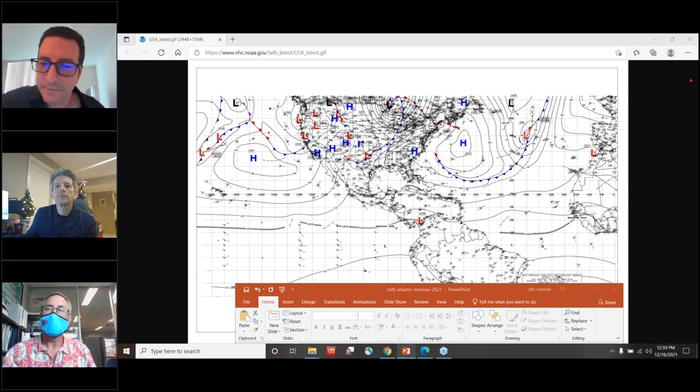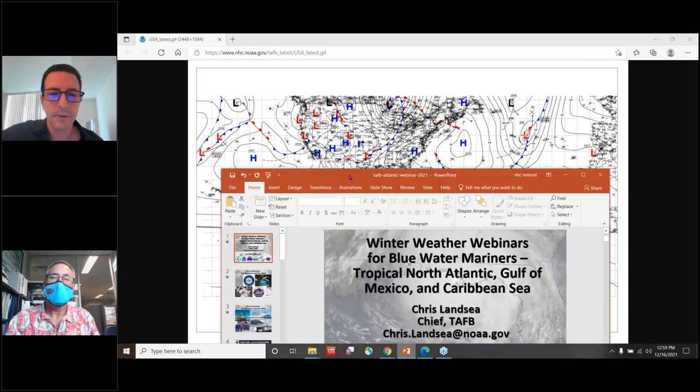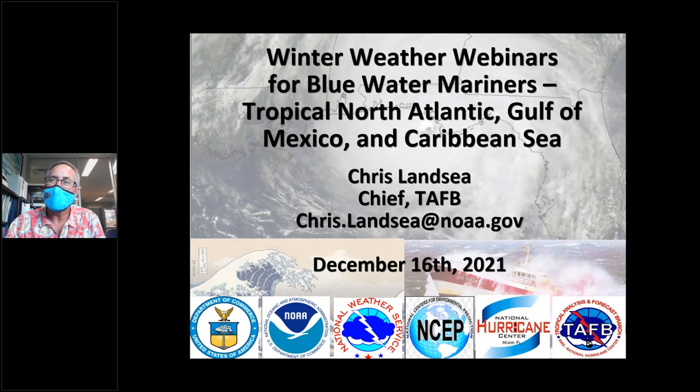Andrew thanks Darren and transitions to the next presenter. Chris Lancey confirms his audio and slides are working. Andrew introduces Chris Lancey to discuss the tropical waters south of 30°N latitude.